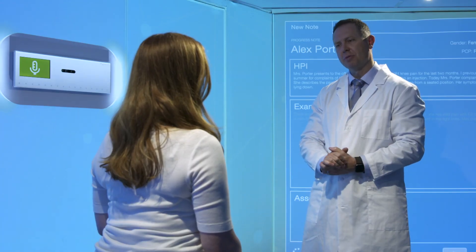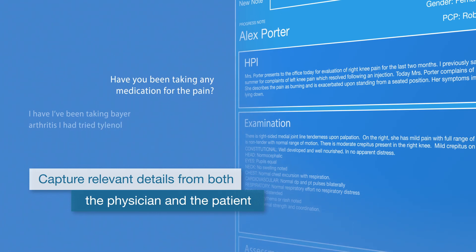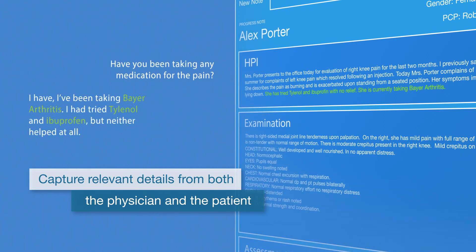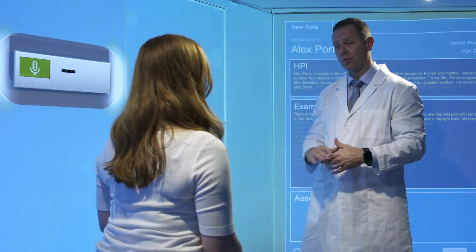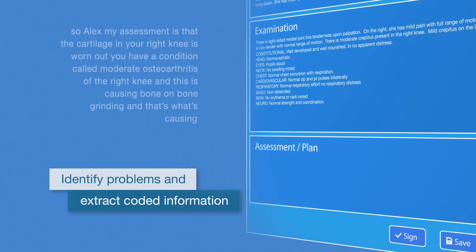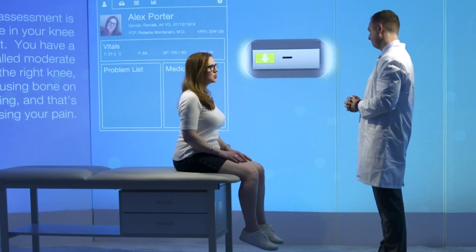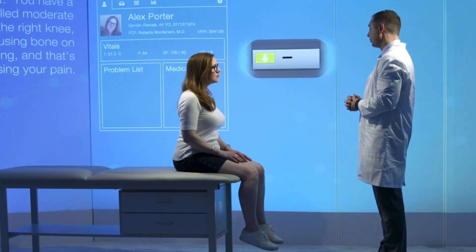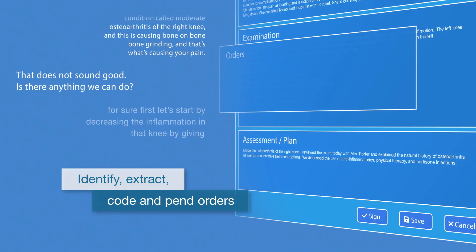Have you been taking any medication for the pain? I have. Beyond what the physician says, relevant patient responses are added to the clinical note, eliminating the need to re-enter information. Alex, my assessment is that the cartilage in your right knee is worn out. Ambient Clinical Intelligence extracts problems as coded information that physicians can verbally accept and add to the problem list.